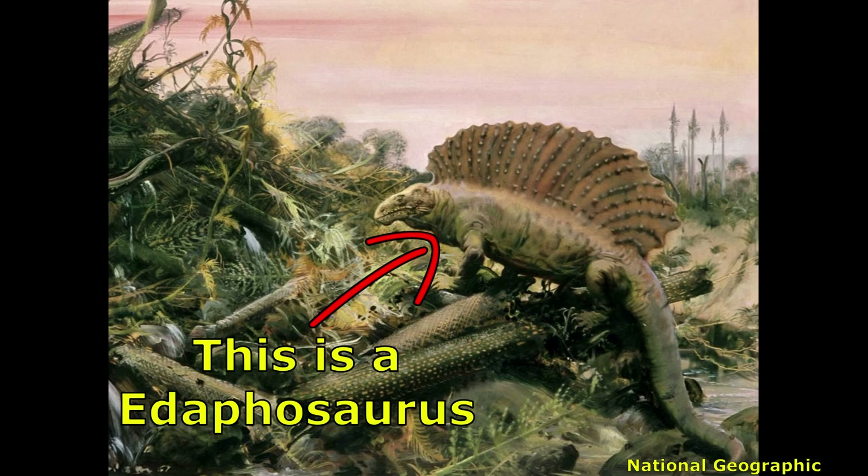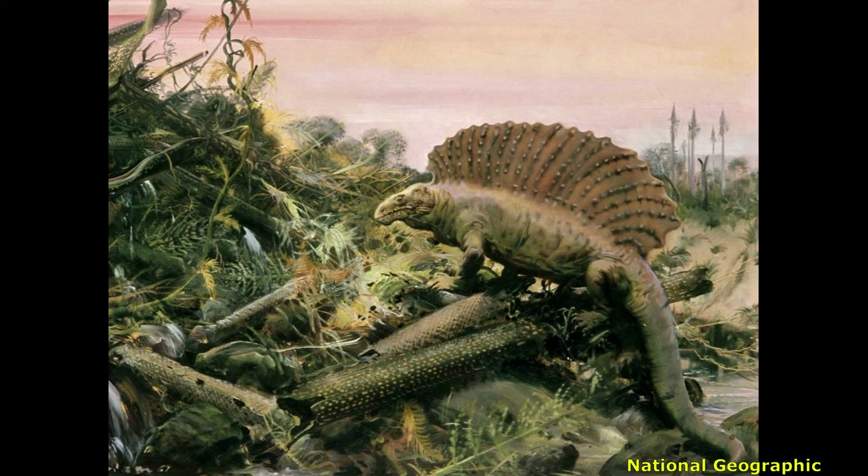Dimetrodon is an extremely interesting animal, exhibiting trends that all mammals — including you and me — still possess. I hope this video has opened a window into a wider world where dinosaurs do not yet exist, and piques your interest in the Palaeozoic era. If you're interested, I'll leave links below to a few videos that talk about the Palaeozoic. Thank you for watching.